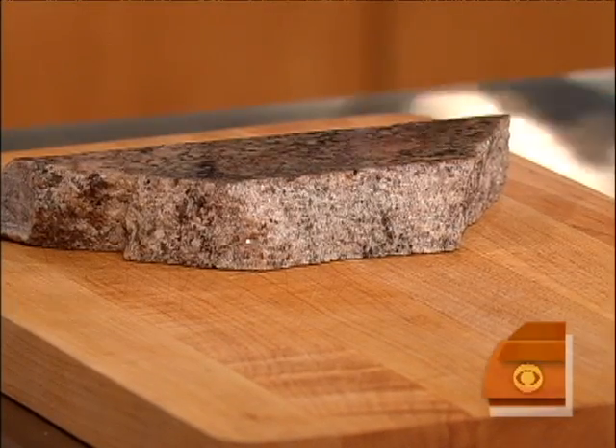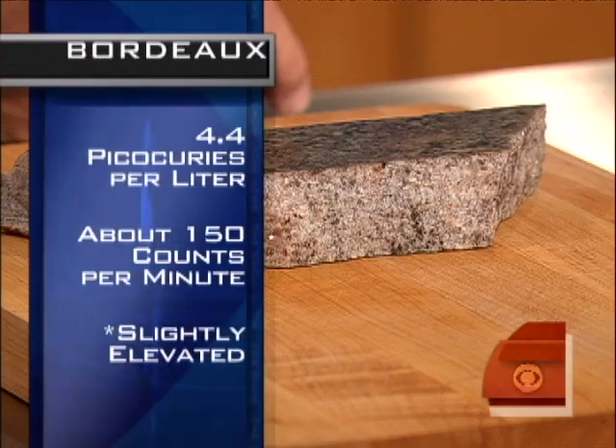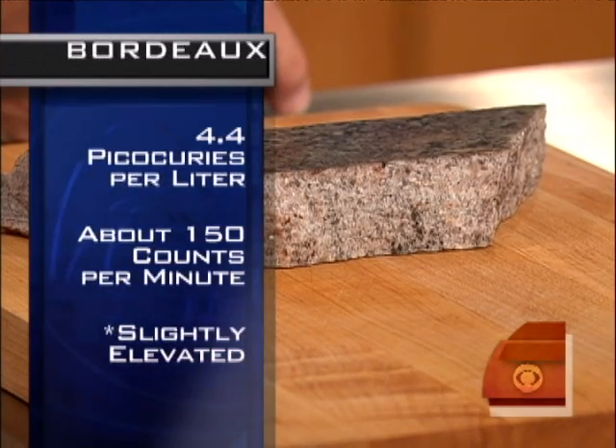A lot of people have radon detectors in their homes. What is radon exactly? It's a class A carcinogen gas that we inhale. It causes lung cancer.